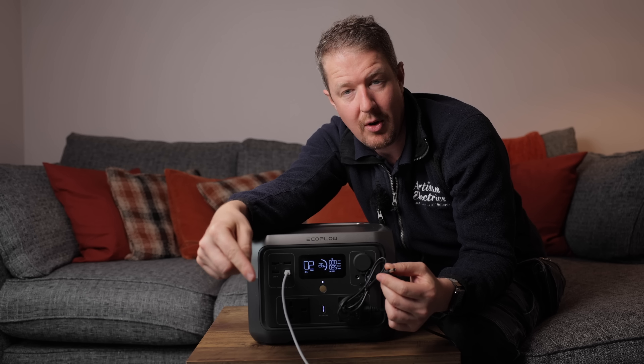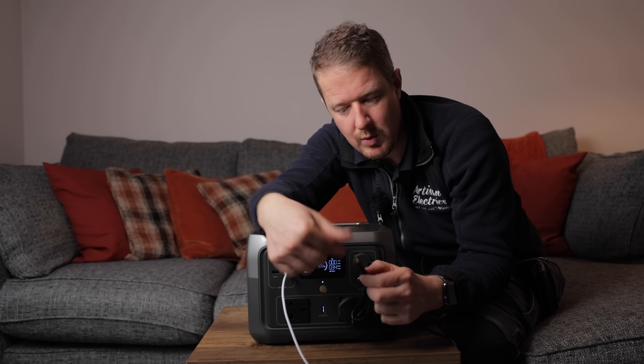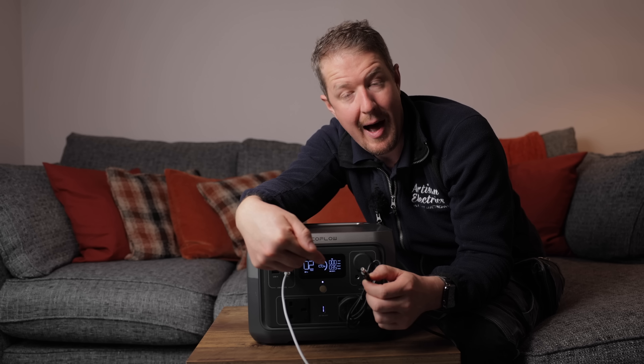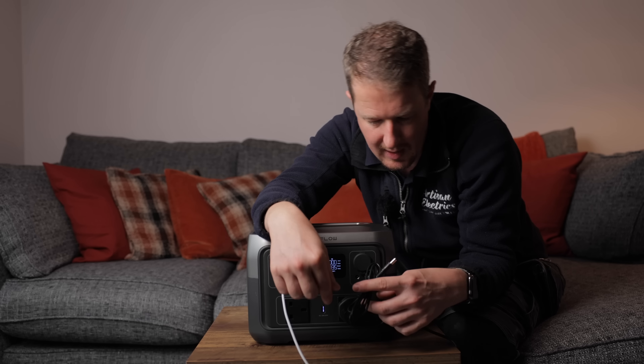Rather than having a 13 amp socket with a power pack and then a cable, you've got that direct barrel connector which plugs straight into your device — whatever that happens to be. You probably also have little adapters to change the tip to suit different devices.